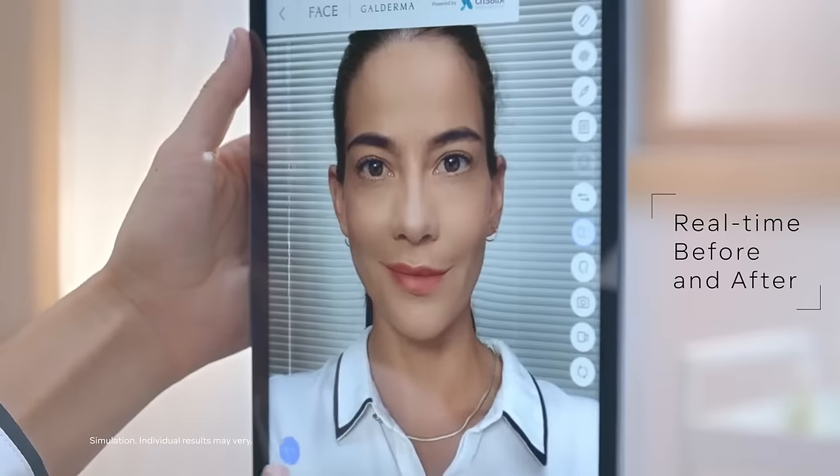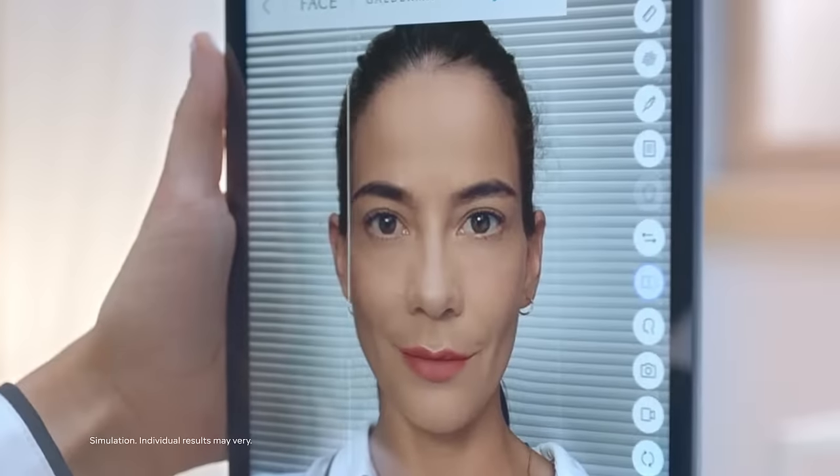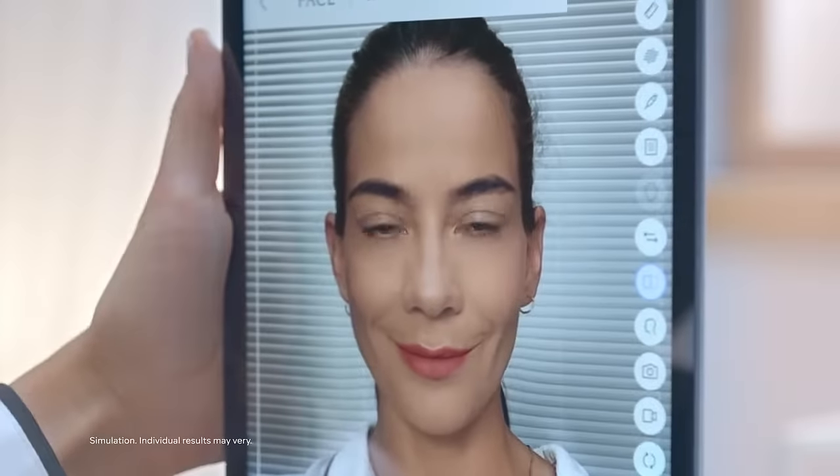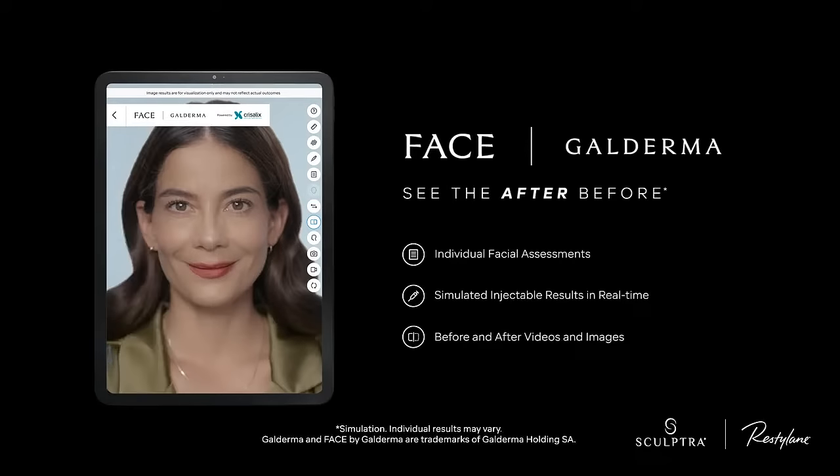With multiple features to choose from, FACE by Galderma delivers a holistic approach to individualized treatment. Show your patients what's possible. FACE by Galderma — see the after before.